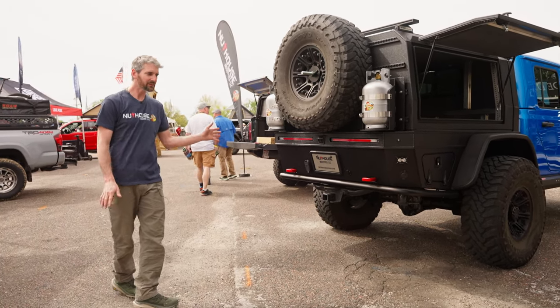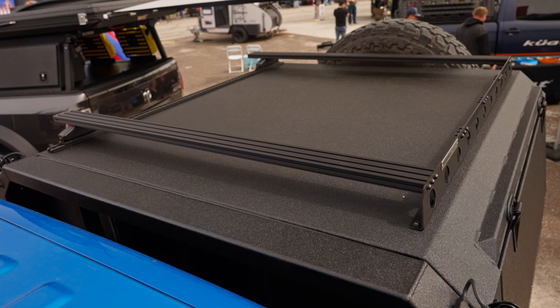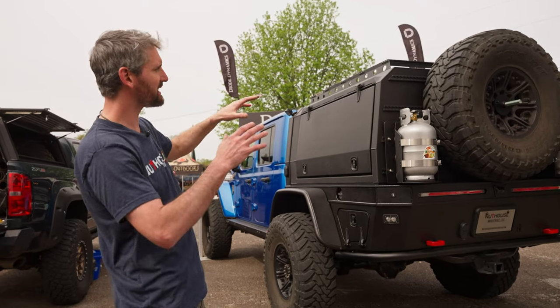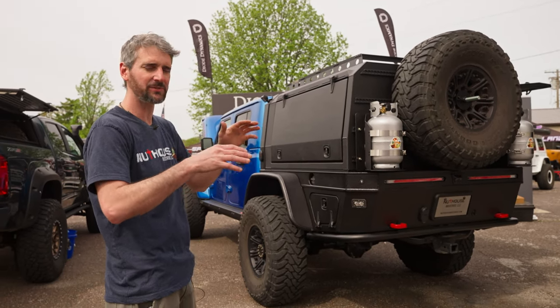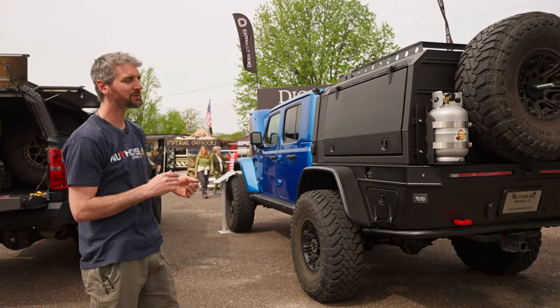This whole setup probably only adds about 500 pounds over stock configuration. On top we have a couple different mounting options. You can mount a tent directly to the top of the canopy, or we've developed a rack that you can use for storing gear. We also have a long crossbar configuration, so if you have a long cantilever tent that you want to stick over the cab, you can do that.